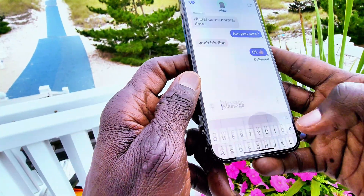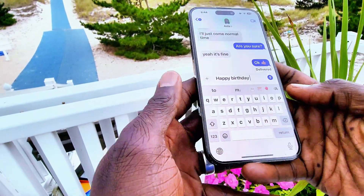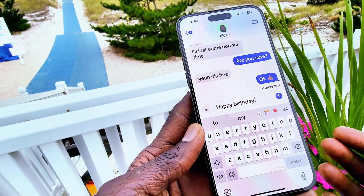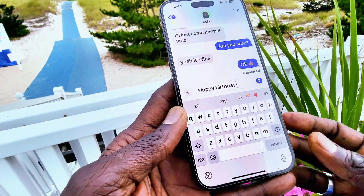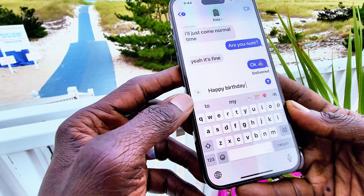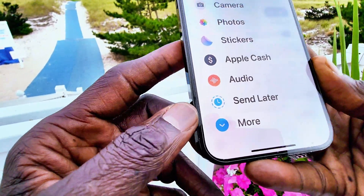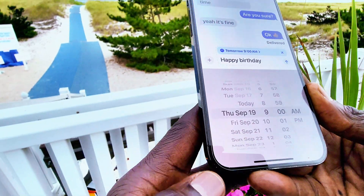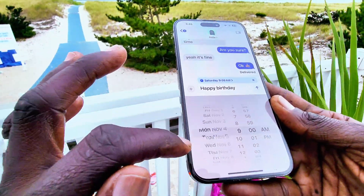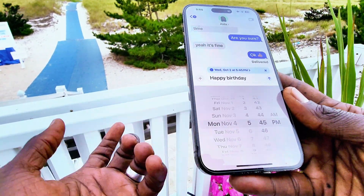You can also schedule a text message to send later. For example, I'm going to type 'Happy Birthday.' If I know my friend's birthday is coming up in two days but I don't want to forget, I can write the message and then program it to be sent later. You click the arrow and select 'Send Later,' then set the date — for example, September 21st, or you can go all the way to next year if you wish.